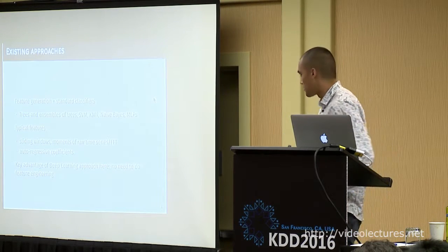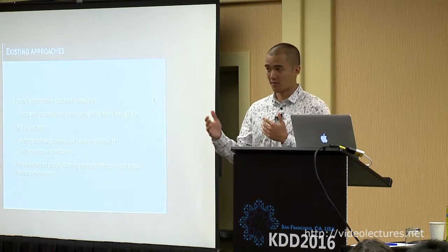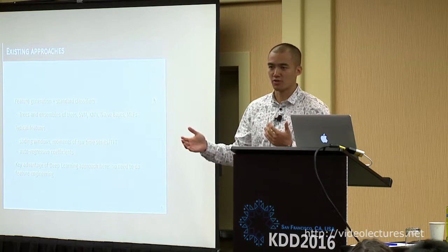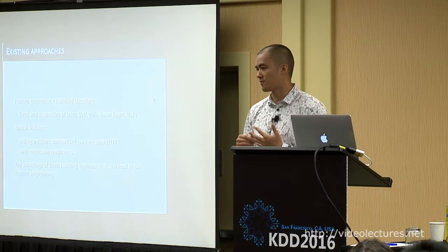There's an obvious wide literature on existing approaches. You can think of them as standard machine learning: feature generation followed by a standard classifier. Standard classifiers include trees, ensembles of trees, nearest neighbors, SVMs, and simple feed-forward networks.